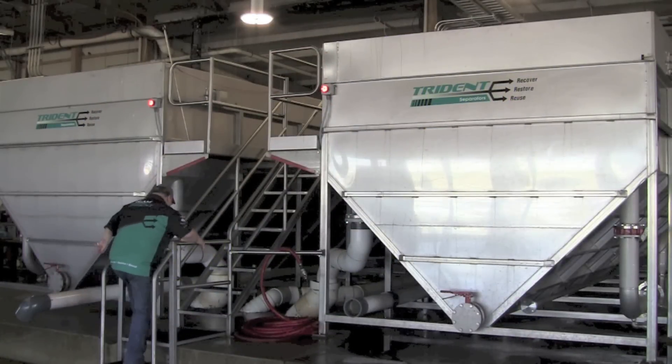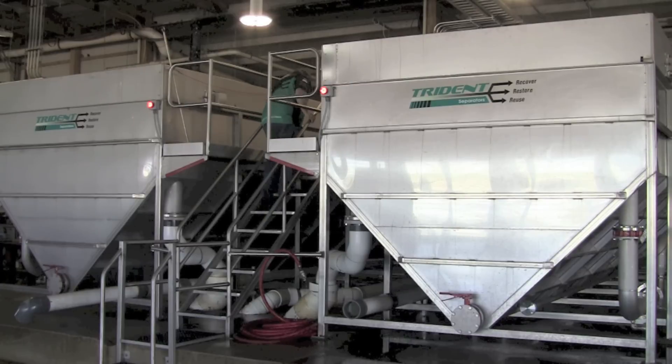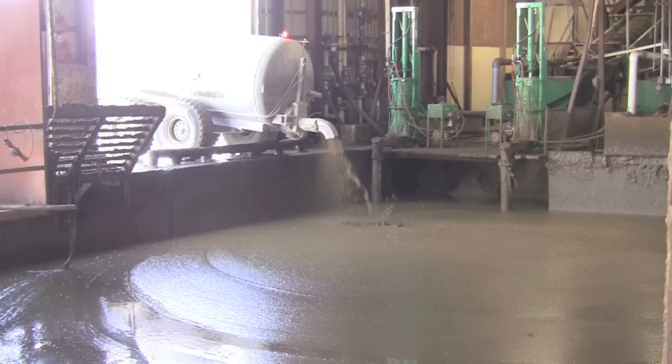The challenge modern agriculture faces has always been proper nutrient application for crop uptake. So around 2003 or 2004, we here at Fair Oaks Dairy Farms began trying to segregate and pull out the nutrients from our dairy wastewater.